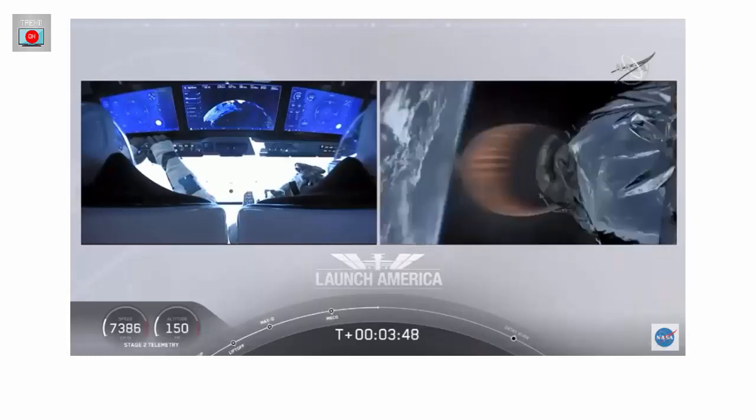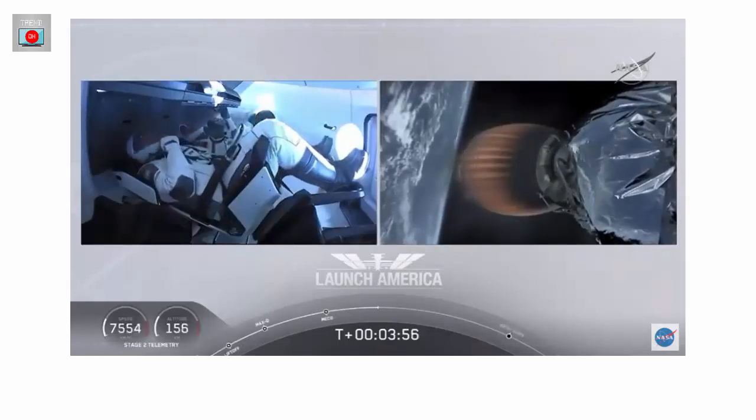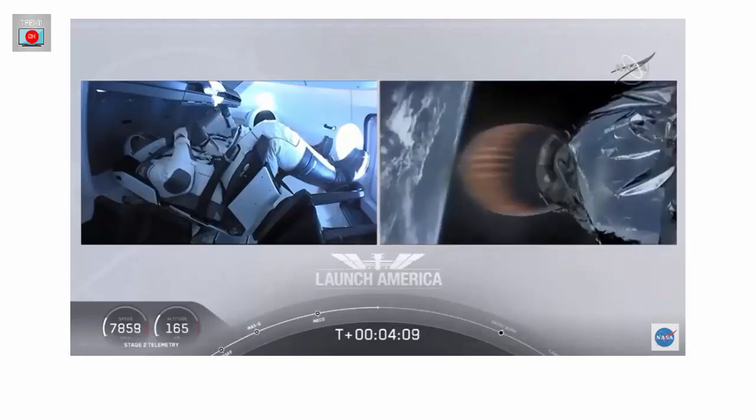Dragon SpaceX, nominal trajectory. Acquisition of signal, Bermuda — that's one of the other ground stations they're using to get telemetry and data back from the spacecraft. Here in nominal trajectory: Dragon is pointed in the right direction, continuing to make its flight uphill. Stage 2 propulsion is still nominal.